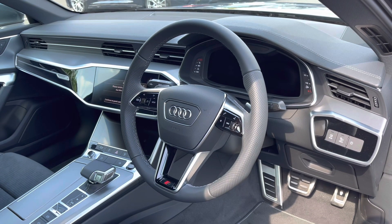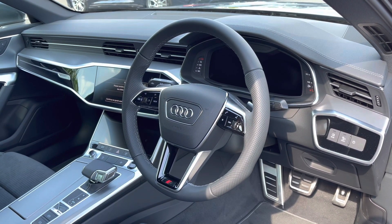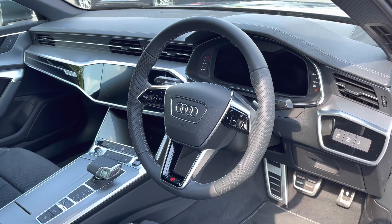Coming to the front of the cabin, the driver can get to grips with the sporty leather wrapped multifunction steering wheel to control the progressive Audi virtual cockpit. And to the centre of the dash is the high resolution Audi MMI system.